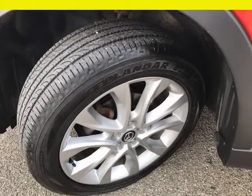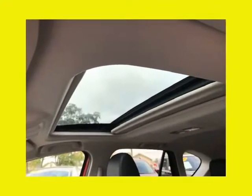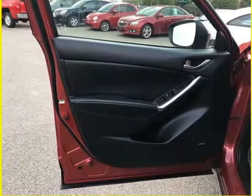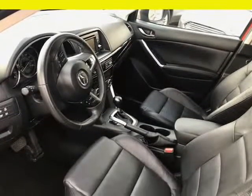It starts right up, the ride is smooth, it accelerates and shifts nicely, and it drives great at highway speeds — 65 to 70 miles per hour — with no unusual noises, and drives nicely around town as well. It has the 2.5-liter motor, which not only gets great gas mileage but has proven very dependable over the years.